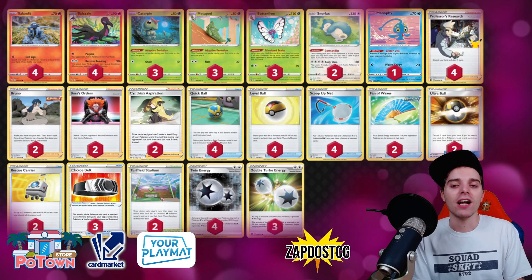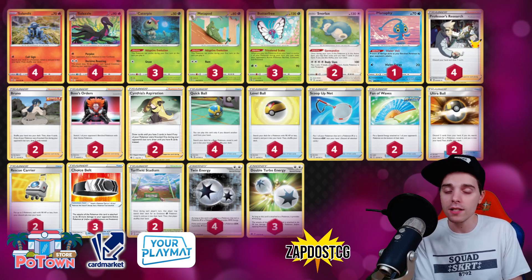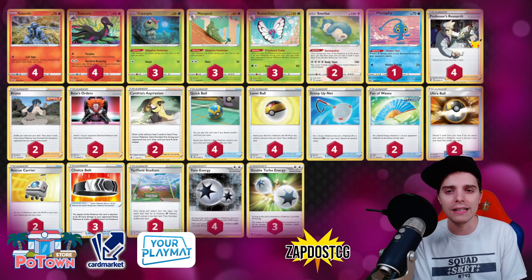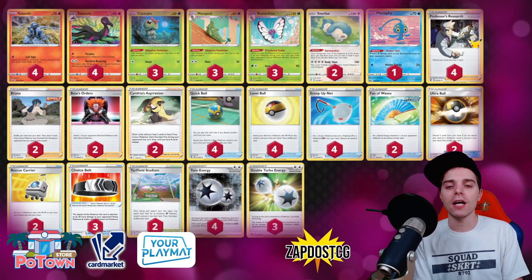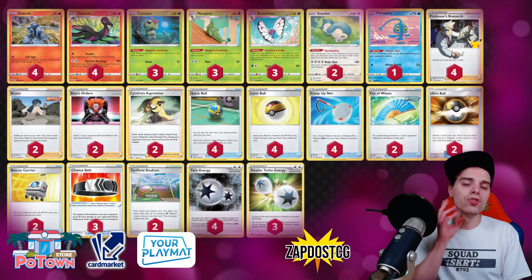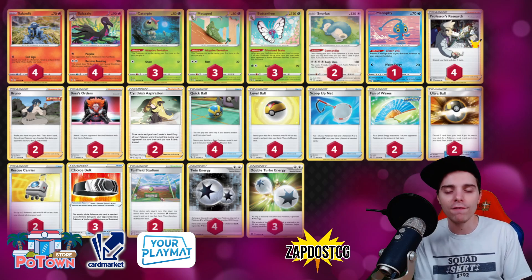Why are there Fan of Waves in this list? You need Fan of Waves for Fusion Energies. Fusion Energy makes Mew immune to ability effects, so if Mew has a Fusion Energy you can no longer utilize Butterfree's ability onto it. You can still gust up with Boss Orders and knock out another Pokémon on the bench, but you won't be able to affect Pokémon with Fusion Energy. Two Fan of Waves are mandatory in a list like this. Sometimes the opponent only has a basic Psychic Energy and a Fusion Energy — you can use Fan of Waves to remove the Fusion Energy, use Butterfree to inflict Poison, Burn, and Confusion, equip Choice Belt, and one-hit KO Mew VMAX. That's why the Fan of Waves are in there.